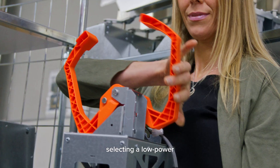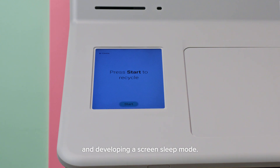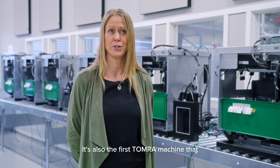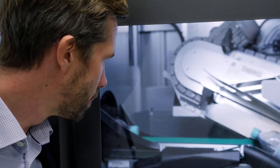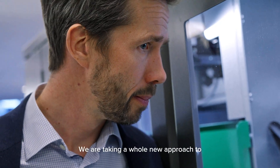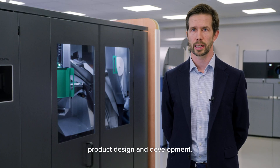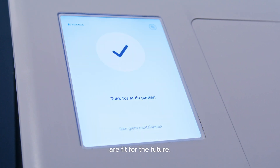Finally, we targeted energy use, selecting a low-power consumption sorting method and developing a screen sleep mode. It's also the first Tomra machine that can be delivered without a printer, enabling our digital-first customers. At Tomra, we are not just rethinking recycling. We are taking a whole new approach to product design and development, ensuring that our reverse vending solutions are fit for the future.